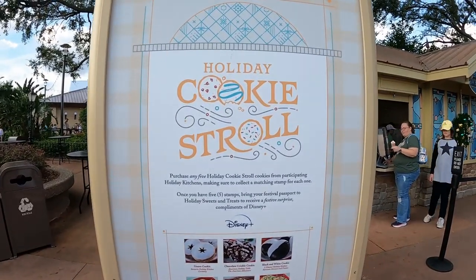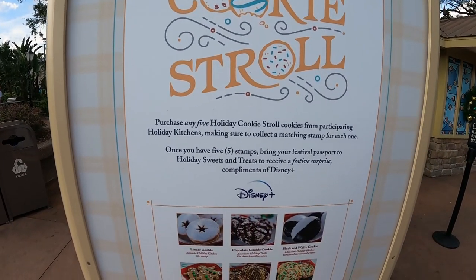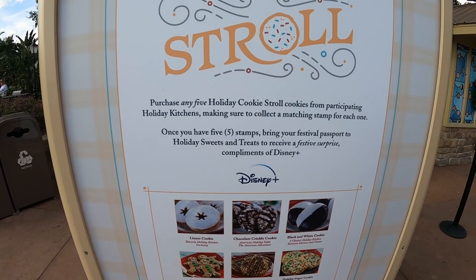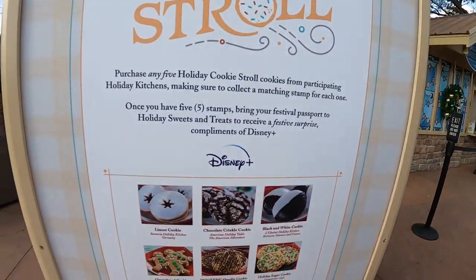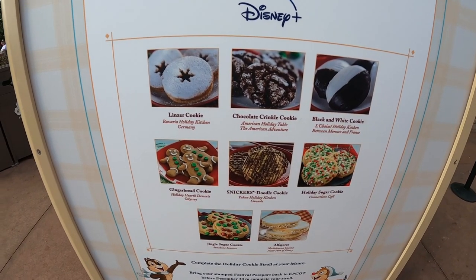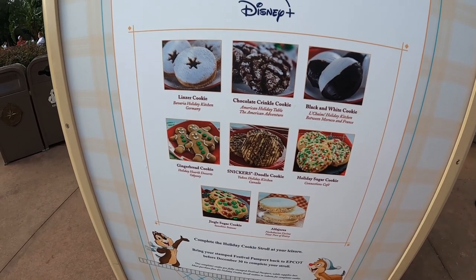Here's a better explanation of the holiday cookie stroll: you purchase any five of the cookies from participating holiday kitchens, making sure you collect a matching stamp for each of them. Once you have five, you bring them to Holiday Sweets and Treats. There are about seven or eight cookies total, and they're roughly three dollars each.